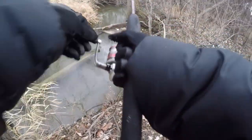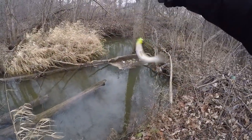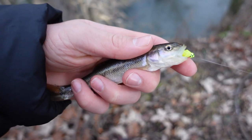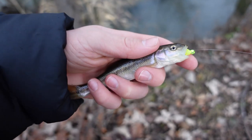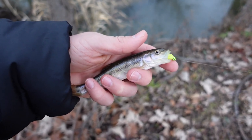There we go, we got a fish! No way — look at that, finally got our first one of the day! Check that out — that is fish number one, a little creek chub. Not a big fish by any means, but I will take it because it is the middle of January. Let's get him right back in the water.